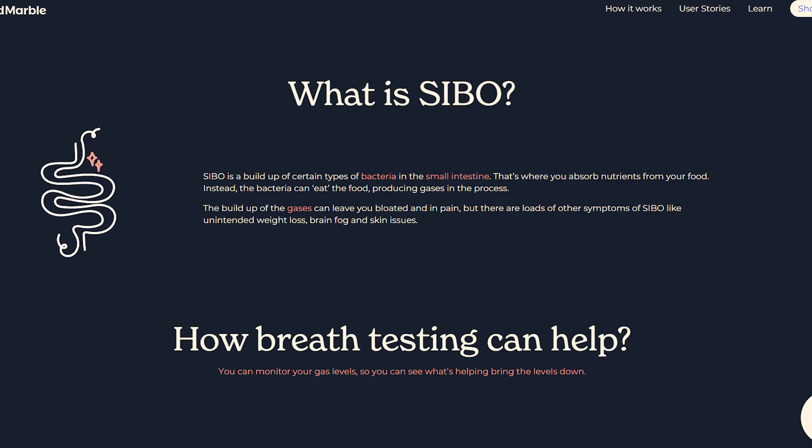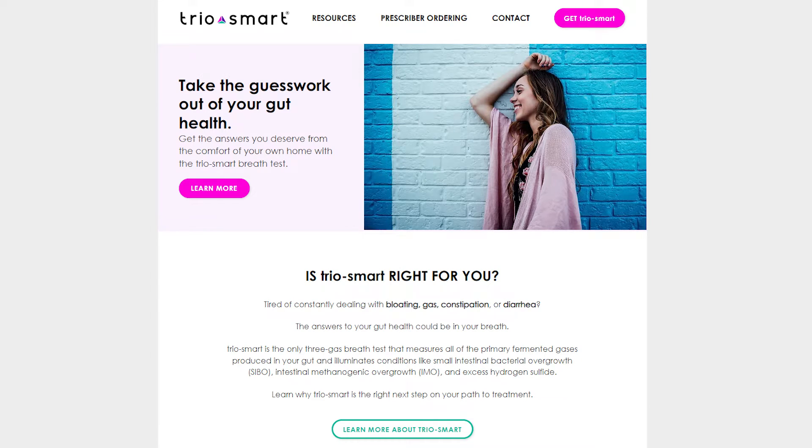Testing is the best way to know what type of SIBO you have, if that's within your resources — it can get expensive. I like to recommend the Food Marble for testing. It's a really interesting device that you breathe into after you do a prep diet and drink some special solution that morning of the test while fasting. It can tell you if you have methane or hydrogen SIBO, but it cannot tell you hydrogen sulfide SIBO. The TRIO test — I'll put that in the description below — is the best test to use if you're suspecting hydrogen sulfide SIBO.